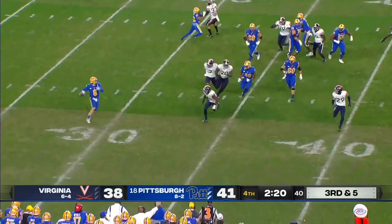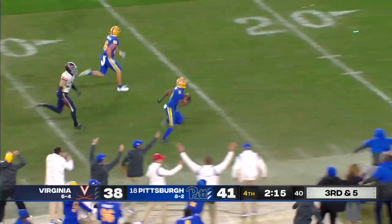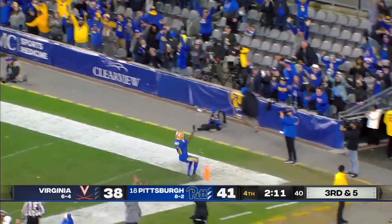Play action for Pickett — they'll give him a chance to throw it. Coming back to make the catch is Addison, and he's off to the races. Jordan Addison — touchdown, Panthers.